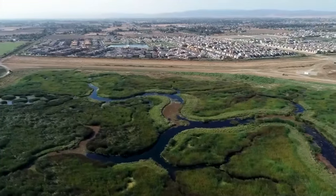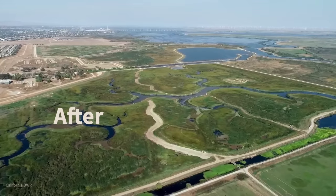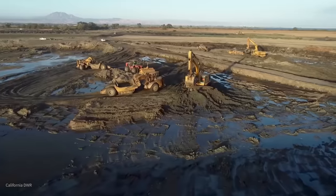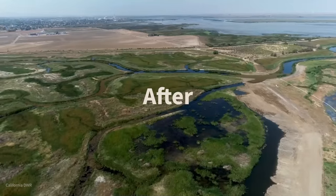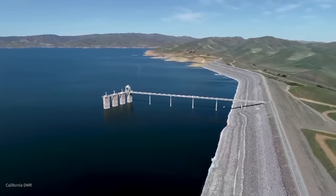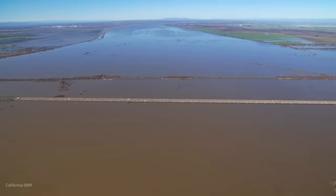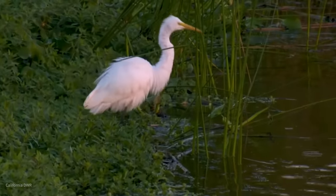Today we're in the California Delta to see the incredible results of one of the world's largest restoration projects, costing over $63 million and two decades in the making. In this show, we're going to find out how this massive 30,000-acre transformation is increasing California's water supply, preventing flooding for millions of people, and has created a thriving ecosystem for endangered species.